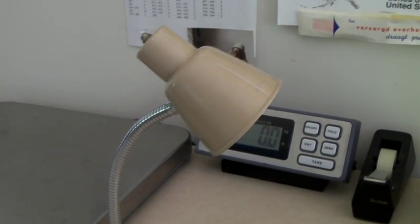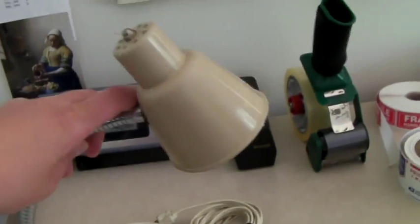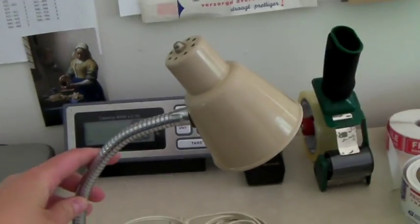This is a gooseneck lamp — vintage, mid-century, quite normal. And it sold on sale for $31.